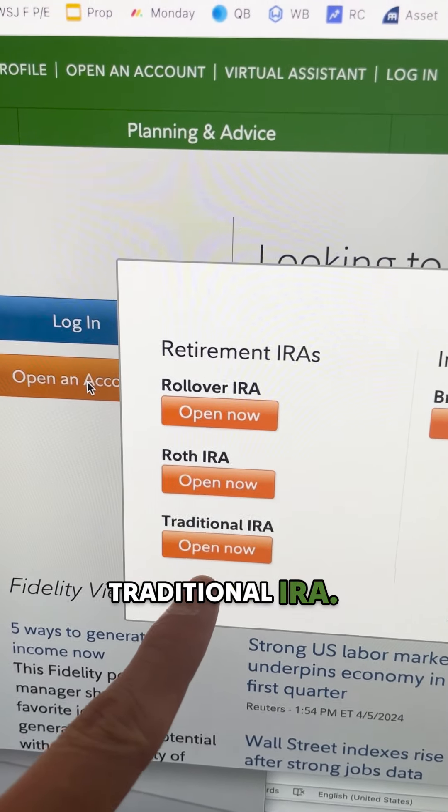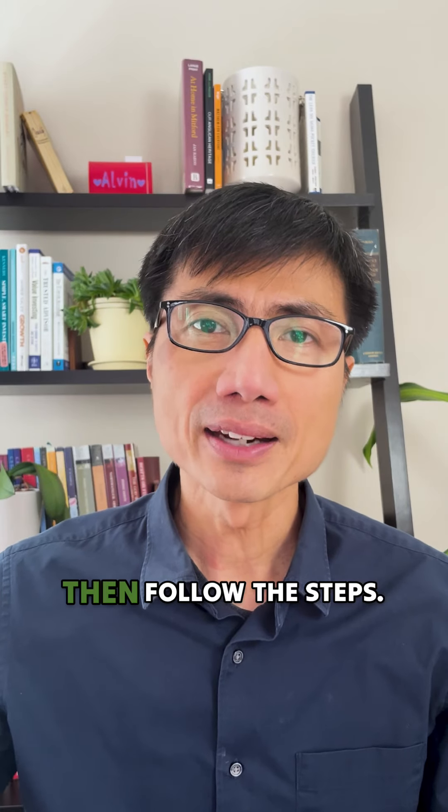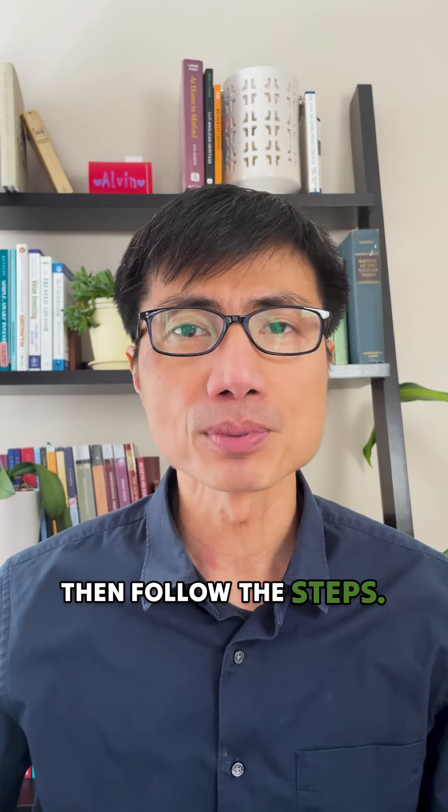There are a lot of backdoor Roth IRA videos out there, but this one will prevent you from getting into trouble with the IRS. I'll show you how to do it in Fidelity.